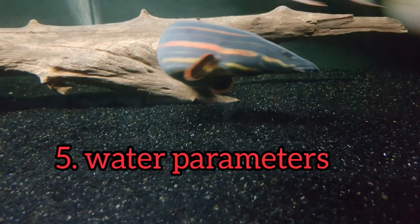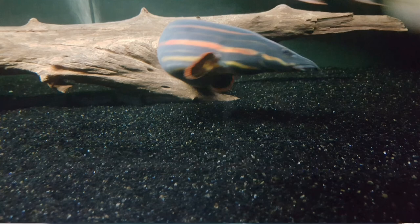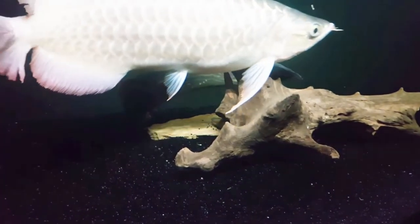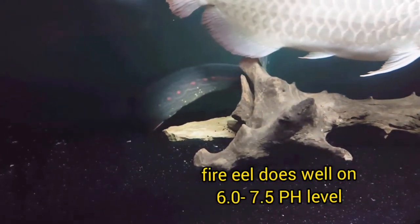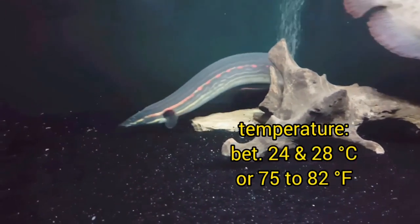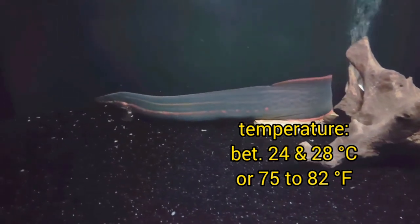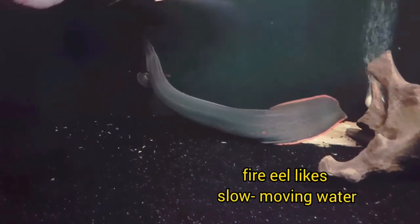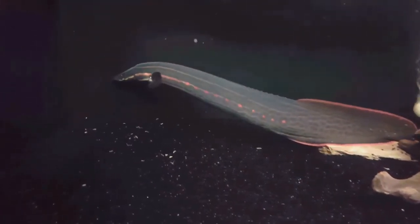The water requirement for the fire eel: this species is known to be hardy and does not require anything special, unlike a discus fish for example. However, it does well in a tank with a 6.0 to 7.5 pH level and a temperature between 24 and 28 degrees Celsius, or 75 to 82 degrees Fahrenheit. A tank with slow-moving water is also preferable since naturally it lives in an area where water moves slowly.